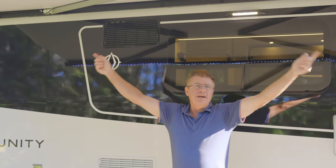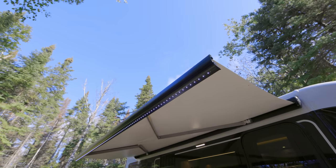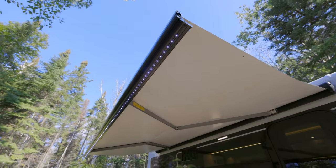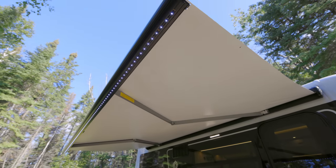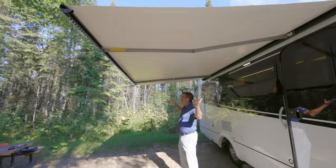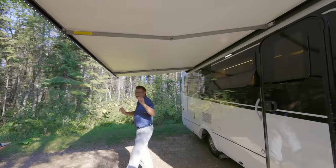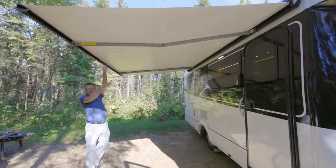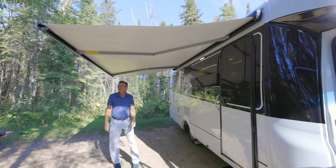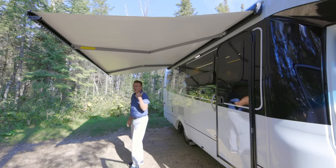It's a nice big awning area for a shady day or a bit of rain. The awning also has wind sensors — in the event of a big gust of wind, it will automatically retract.